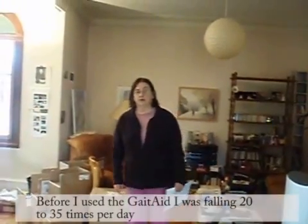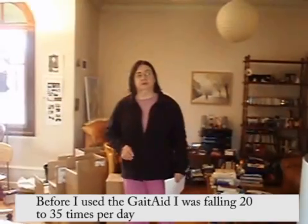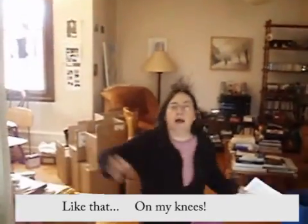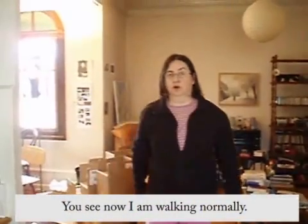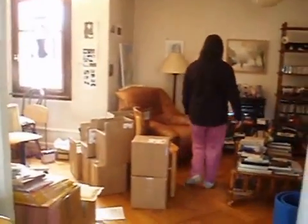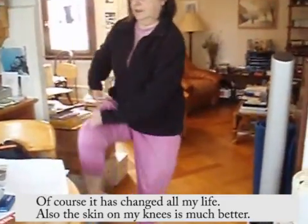Before I used the device, I was falling about 20 to 35 times a day. My knees were always bloody. But now I am walking normally — it has changed my life, and the skin on my knees is much better.